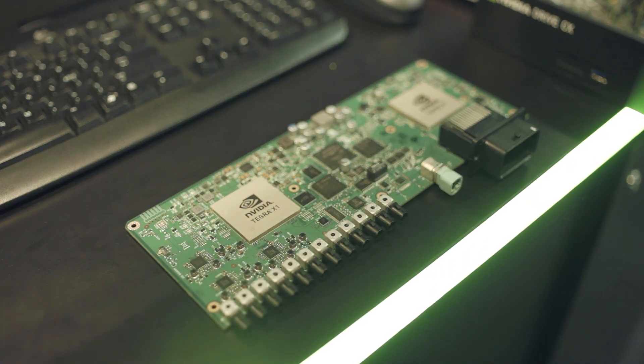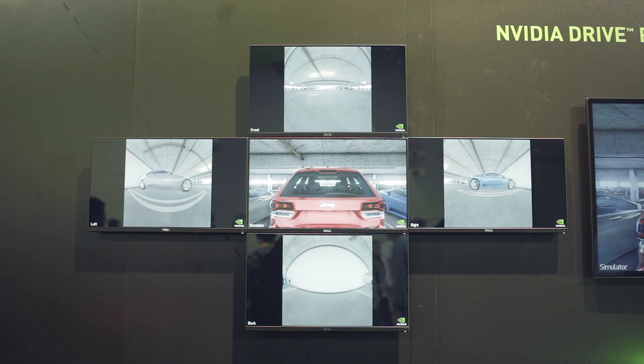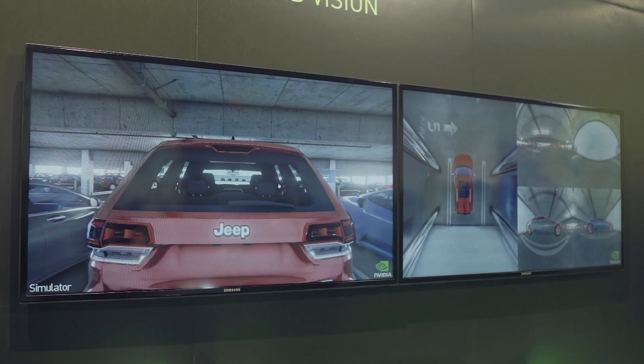Here's the board with two X1s that have the capability to run 12 individual video streams, process it and make smart decisions on your surroundings — like formulate an eagle's eye view of your car based on perspective change, so you know if you've done a terrible job at parking.